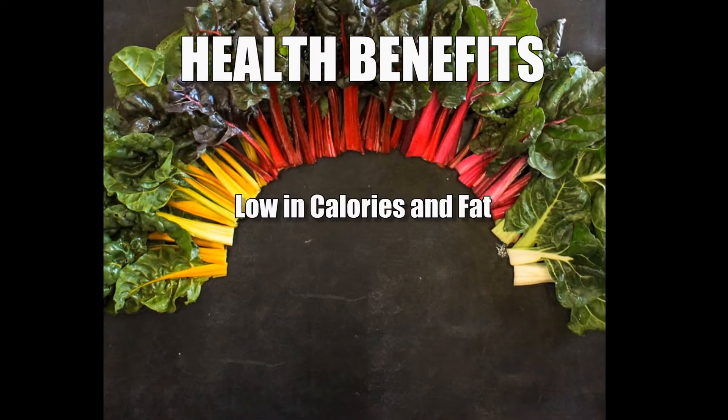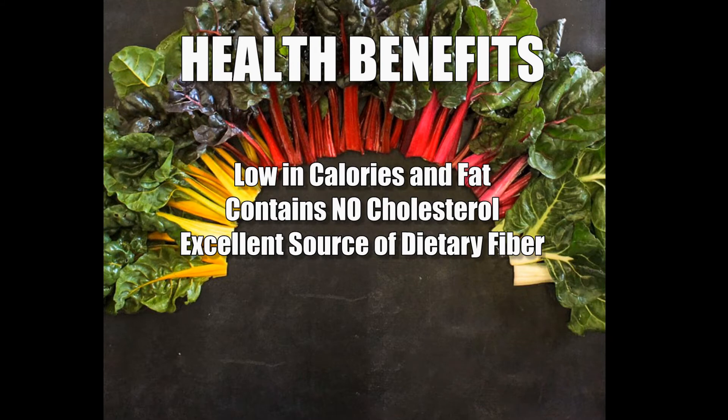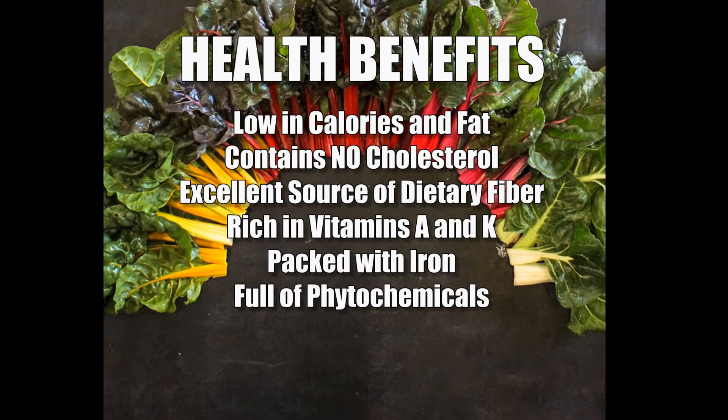It's low in calories and in fat, contains no cholesterol, it's an excellent source of dietary fiber, rich in vitamins A and K, it's packed with iron, and it's full of phytochemicals